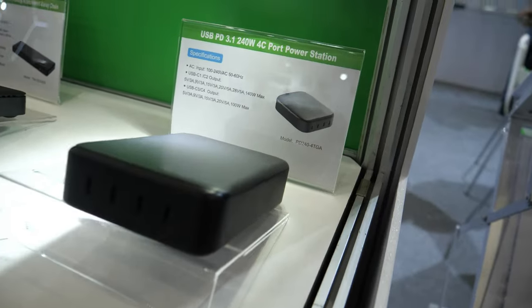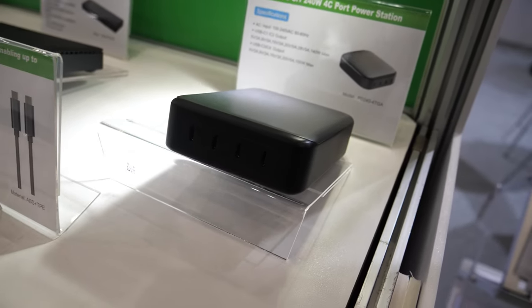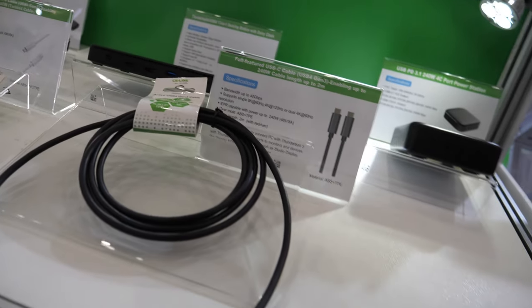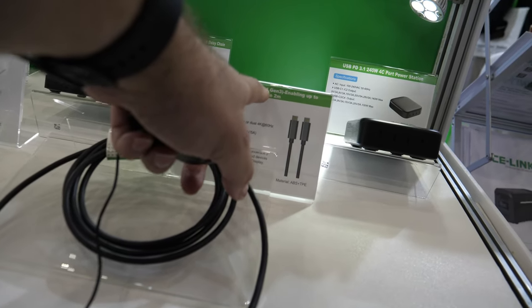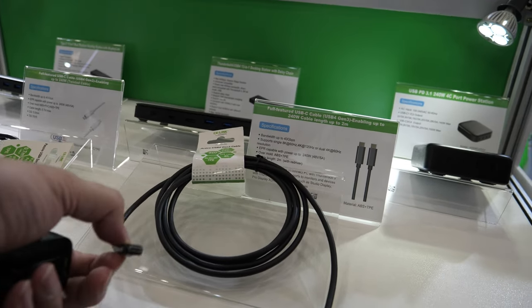What is this — a hub? USB PD charger, power delivery, high power for fast charge. And fast USB cable — USB Gen 4, Gen 3, up to 240 watts on Type-C.